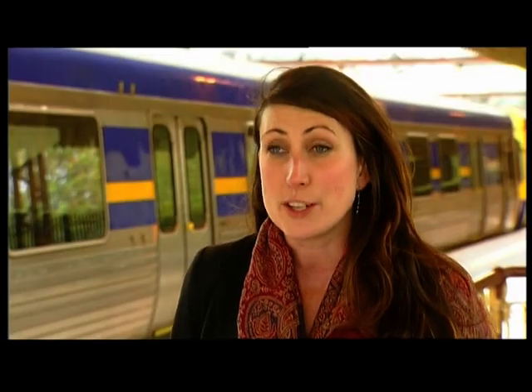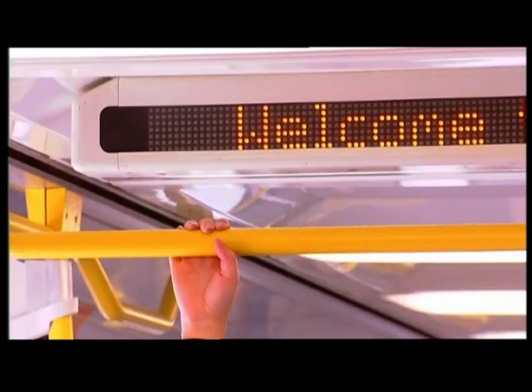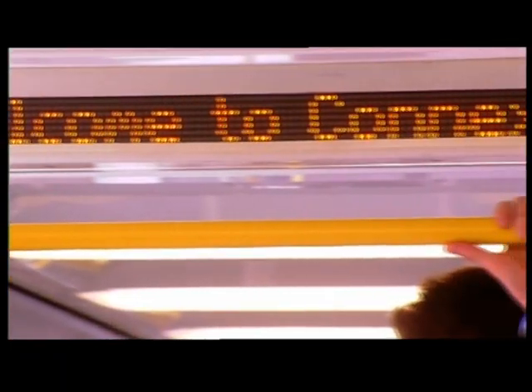We are looking at solutions to deal with Melbourne's overcrowding. We are looking at ways that we can help to improve our customer experience. The height of the ceiling rails was carefully calculated to accommodate the shortest of commuters and the tallest.